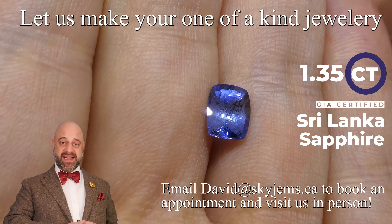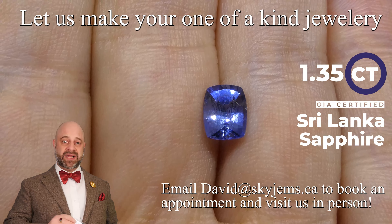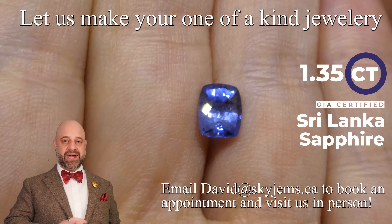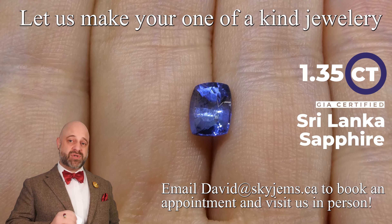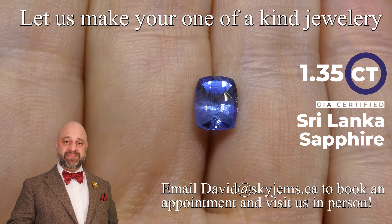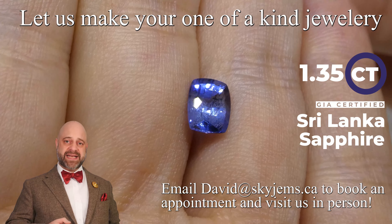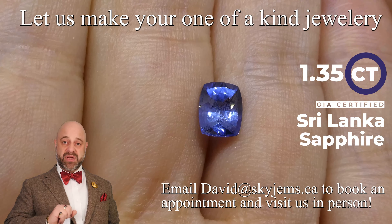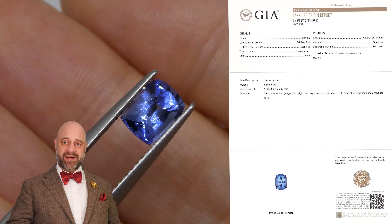The color is exceptionally vivid cornflower blue. The clarity is fantastic — it's an exceptionally clean gem. The cutting is, I mean, wow. Take a look at it really. It's an incredible, incredible stone, and this gem, when you see it — you're going to see it a little bit more in the videos — it really dances in the light. And once this is set up, it's going to create a beautiful piece of heirloom quality jewelry that's going to be around for generations to come.